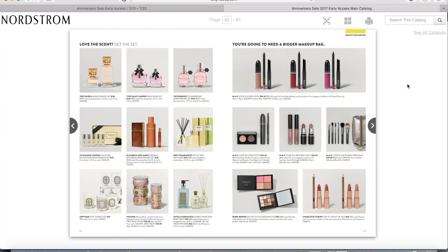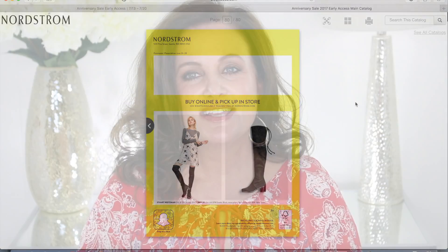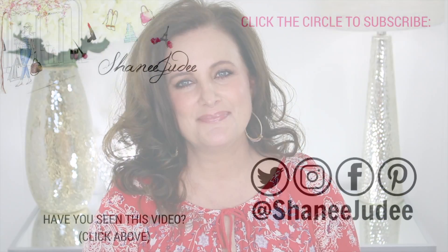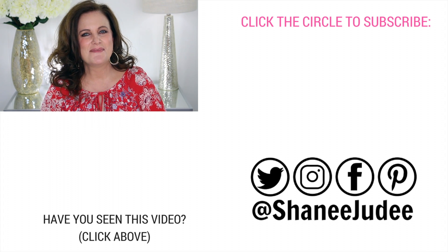And that is it in terms of my Anniversary Sale catalog picks. Let me know in the comment section whether you will be checking out Nordstrom's Anniversary Sale this year and if so, which items will you be looking at? Whether it's the items I showed you or maybe you've taken a look at the catalog as well. Be sure and subscribe to my channel, give this video a thumbs up, and I will see you all next time. Bye!